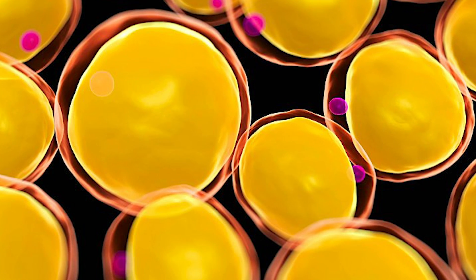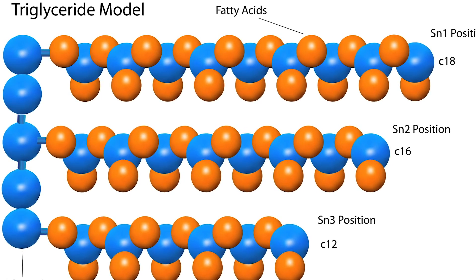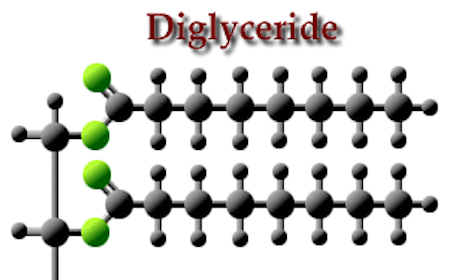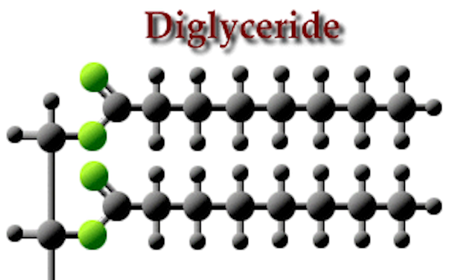Adipose triglyceride lipase is also an enzyme that takes the fat from a storage fat cell and starts to break it down. You take a triglyceride — a storage form of fat — which is three fatty acids bound to a glycerol molecule. Adipose triglyceride lipase takes that triglyceride and breaks it down into a diglyceride. So you've gone from a triglyceride to a diglyceride, releasing one fatty acid, and now we need another enzyme — diglyceride lipase.